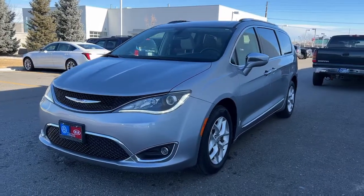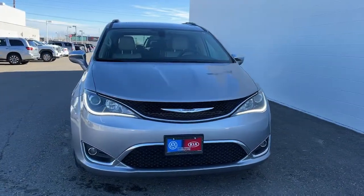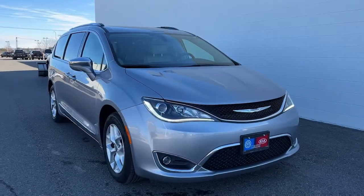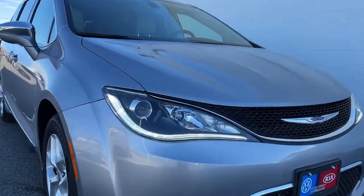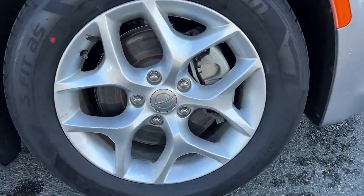Enjoy the view of this 2020 Chrysler Pacifica. This vehicle is an outstanding buy with fewer than 60,000 miles on the odometer. Choose the minivan that's safe, smart, comfortable, and fun to drive. The Pacifica ticks all the boxes.